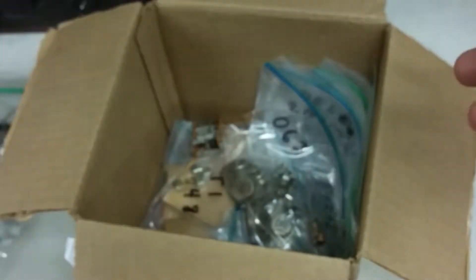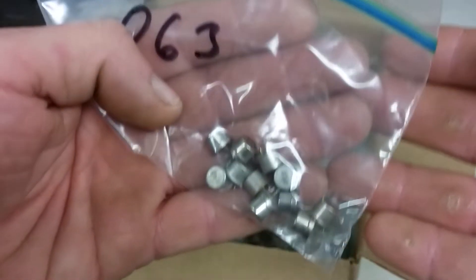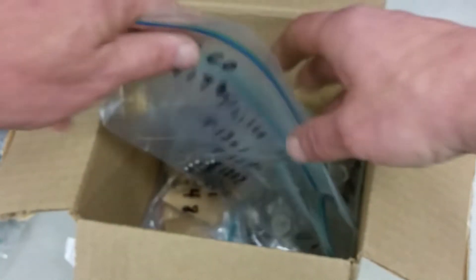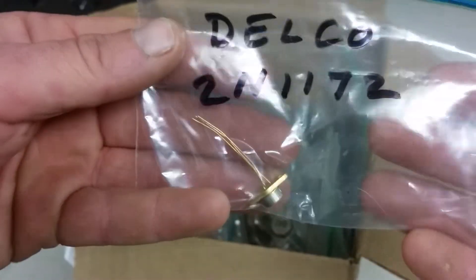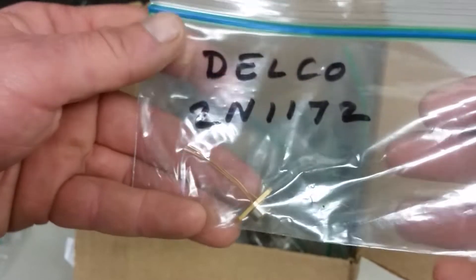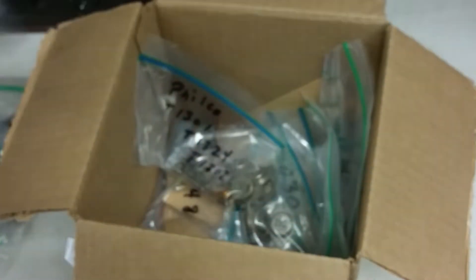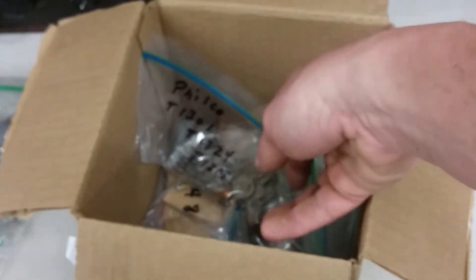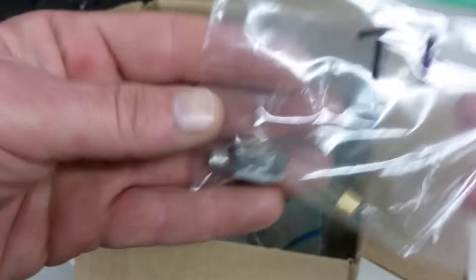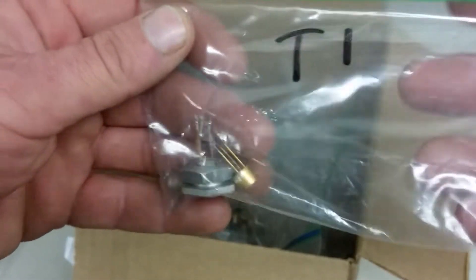A lot of these are just kind of standard industry-standard numbers. It's just that they've got these IBM codes on them, and that's cool. Delco 2N1172 — Delco, of course, got into the transistor business because of the car radio business. Tubes in car radios get kind of interesting; transistors are so much better for car radios. More TI, just miscellaneous — nice gold one.